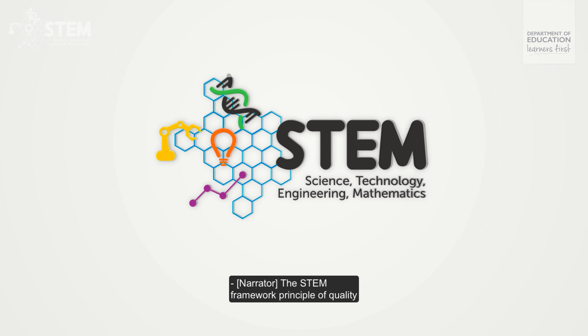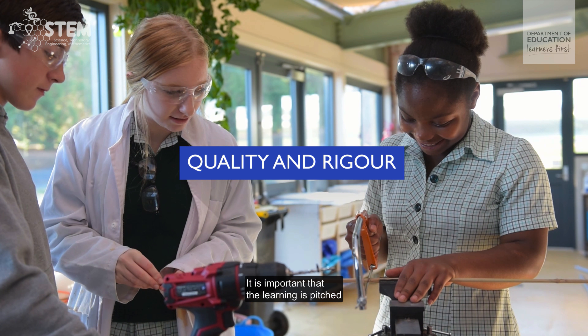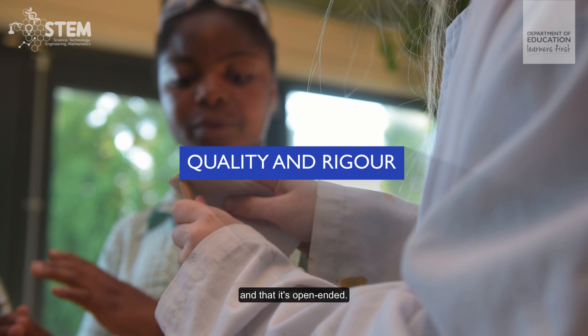The STEM framework principle of quality and rigour relates to learning which is aligned with relevant curriculum frameworks. It is important that the learning is pitched at the appropriate level, that it's centred around an authentic challenge and that it's open-ended.